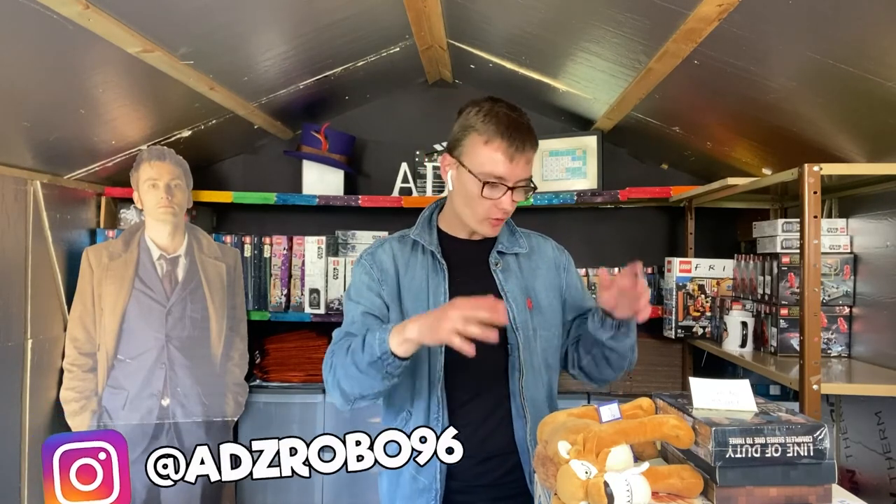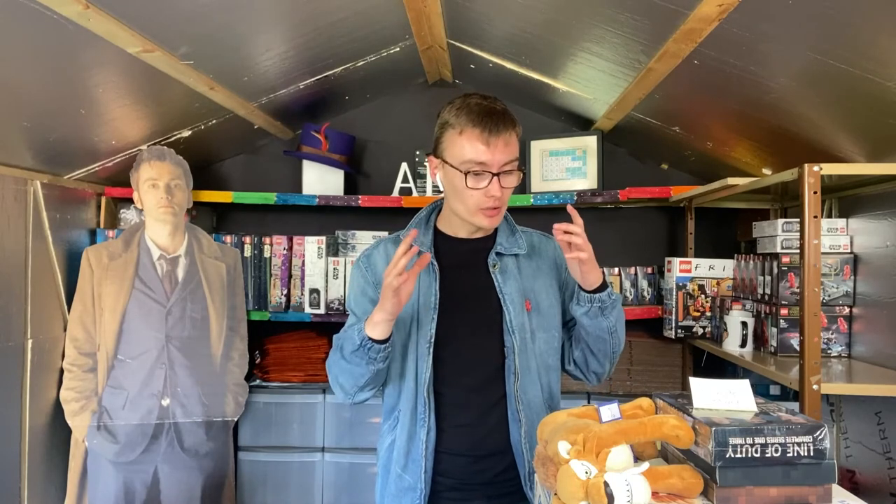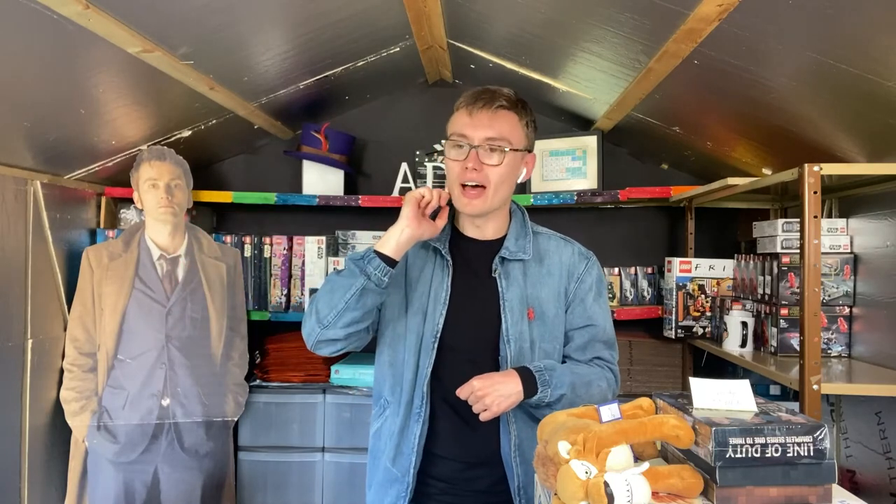Hi guys, it's Adam, and welcome to another haul video. You can see right near me here I've got a big pile of stuff to go through. I actually wasn't going to go to the charity shops but I literally went to one charity shop, then another the day after. I walked in by happenstance, saw a new toy room, and found enough to do a small haul video. So let's get started.